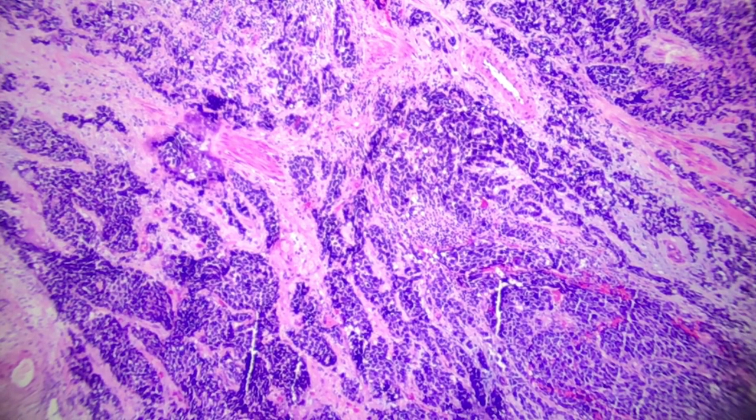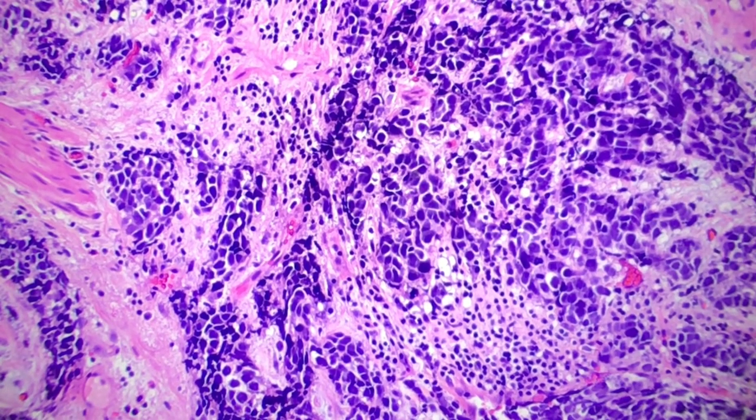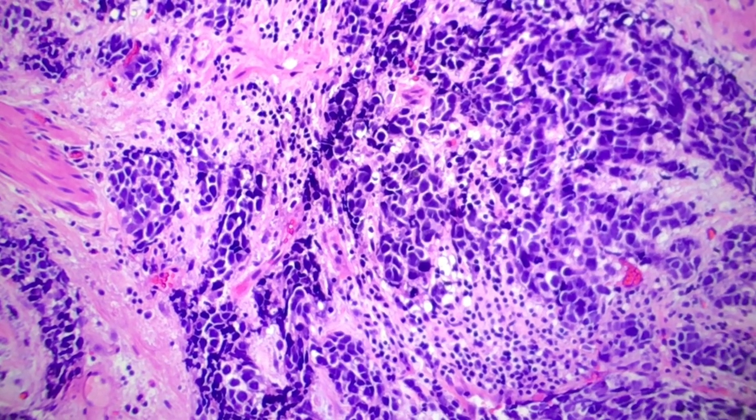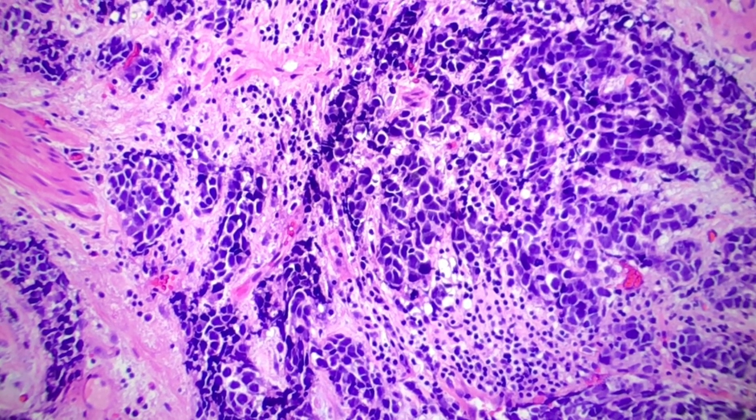Grossly, these are going to look very similar to your urothelial carcinoma counterparts. They tend to be large polypoid masses that can be found anywhere within the bladder, but most frequently you're going to see these as lateral wall lesions or even within the dome. They may or may not be ulcerated.